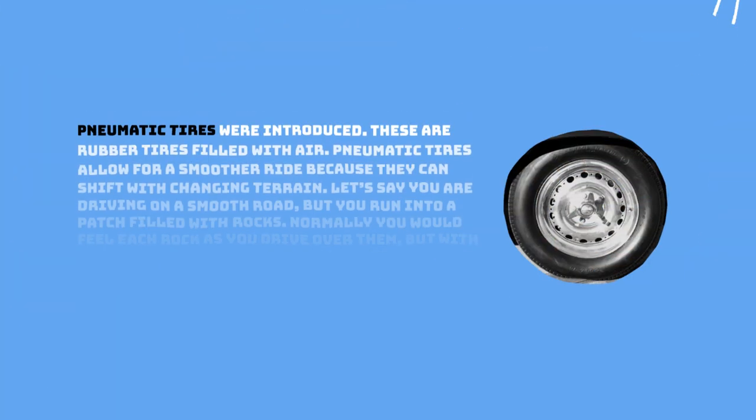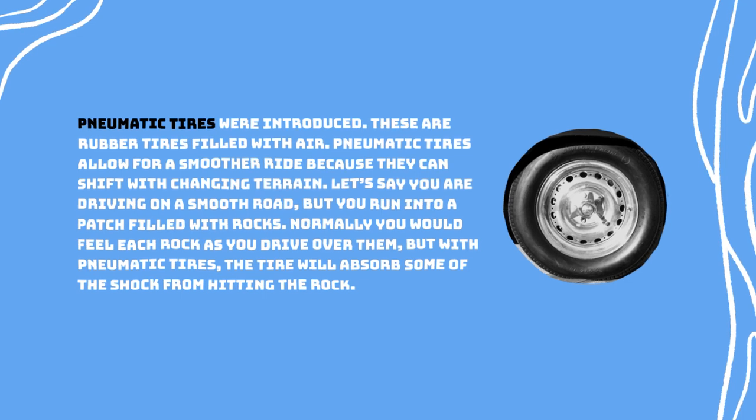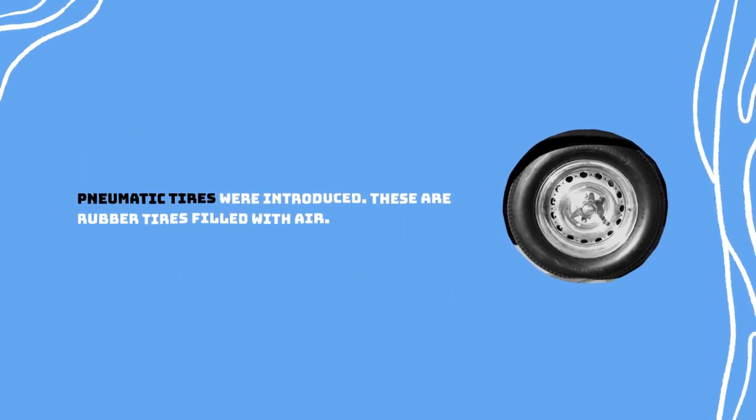Pneumatic tires were introduced — these are rubber tires filled with air. Pneumatic tires allow for a smoother ride because they can shift with changing terrain. Let's say you're driving on a smooth road but you run into a patch filled with rocks. Normally you would feel each rock as you drive over them, but with pneumatic tires the tire will absorb some of the shock from hitting the rock, so you won't feel the bump as much. Wheels are incredibly important on the car — they are the reason the car can drive — but they are not the only form of transportation that uses wheels. Bicycles use wheels, and so do trains and planes. Since all these other forms of transportation also have wheels, wheels do not make a car a car.